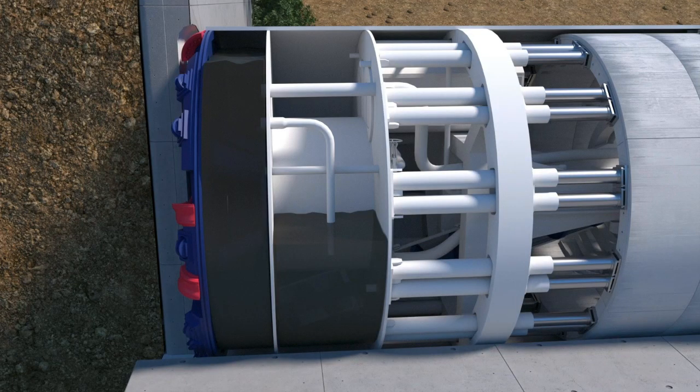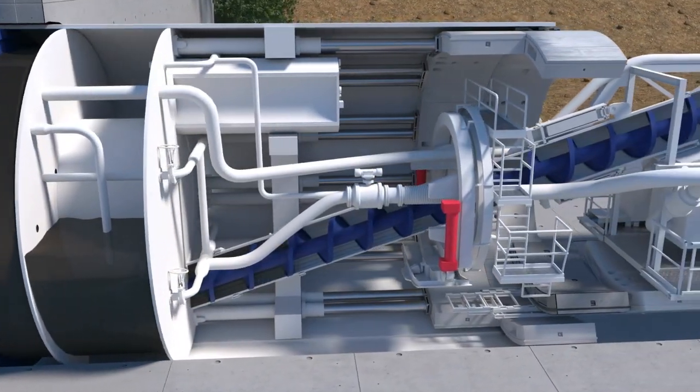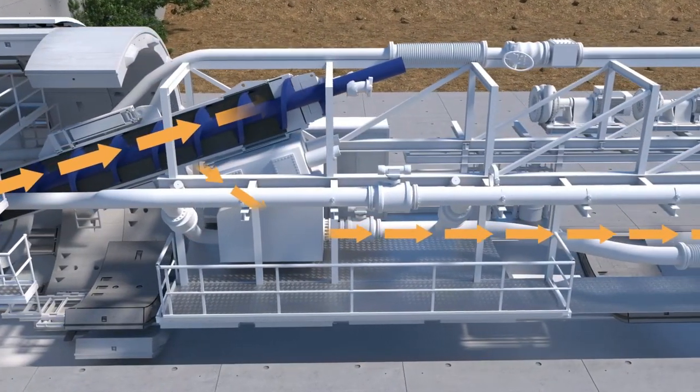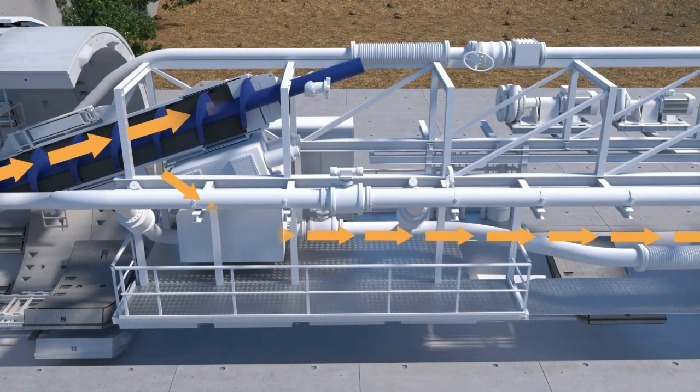To dig the tunnels, giant cutter heads at the front of the TBM rotate, cutting away at the earth. When digging, the earth is carried up the screw conveyor and out of the TBM within a slurry pipe or on a conveyor belt. On average, they can dig up to 15 metres a day.